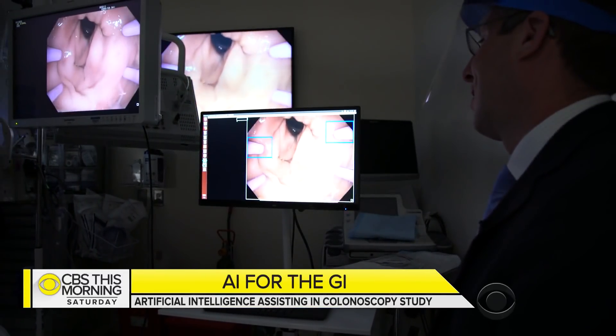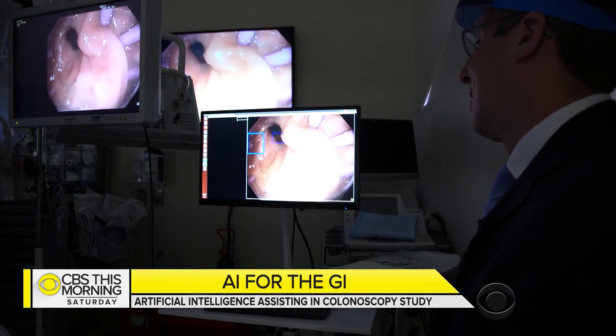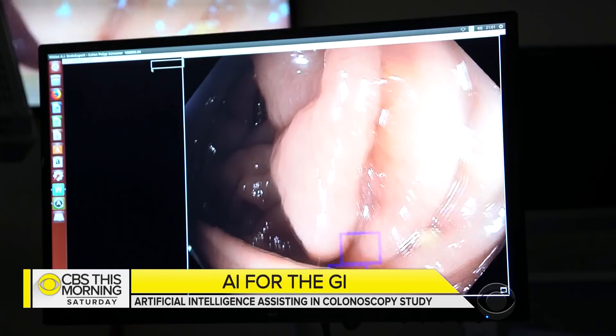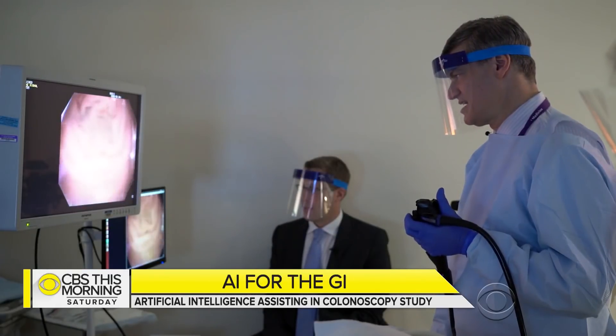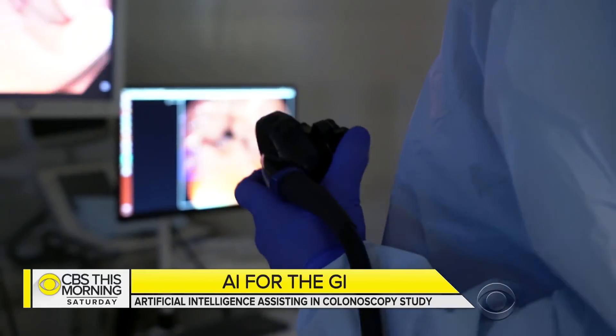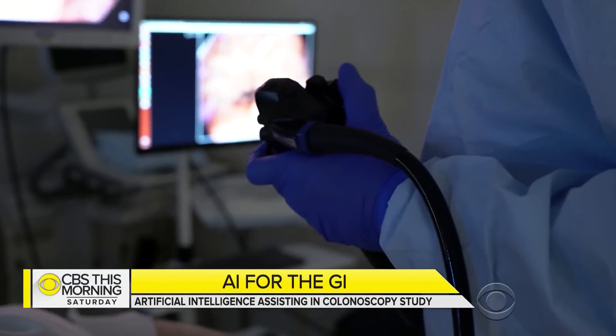Dr. Seth Gross is heading one of the first studies exploring whether AI can help find polyps not just in a computer lab, but in patients actually undergoing colonoscopy. How long ago did your study begin? About two months ago. So I'm kind of one of the early people in the study. Your colon's at the forefront.